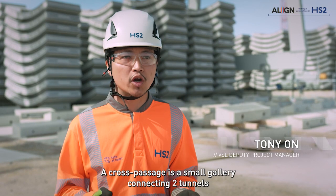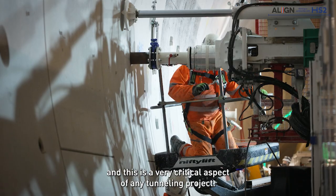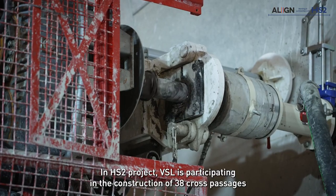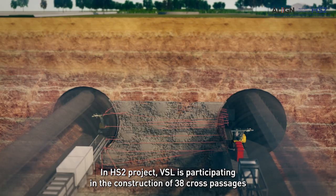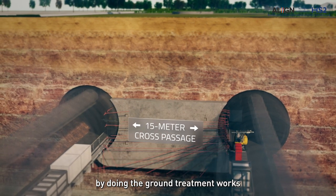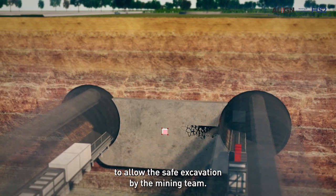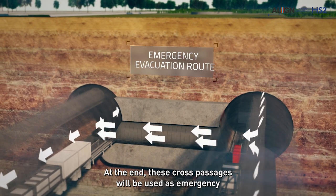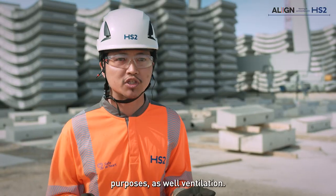A cross passage is a small gallery connecting two tunnels, and this is a very critical aspect of any tunneling project. In the HS2 project, VSL is participating in the construction of 38 cross passages by doing the ground treatment works to allow the safe excavation by the mining team. At the end, these cross passages will be used for emergency purposes as well as ventilation.